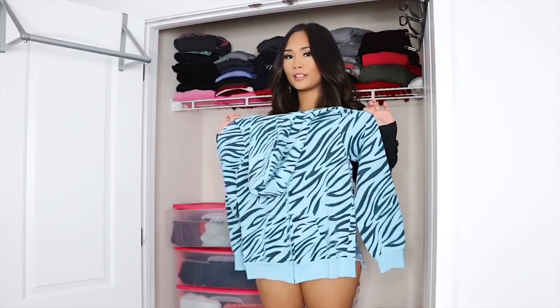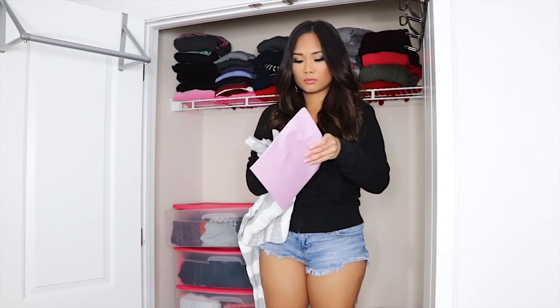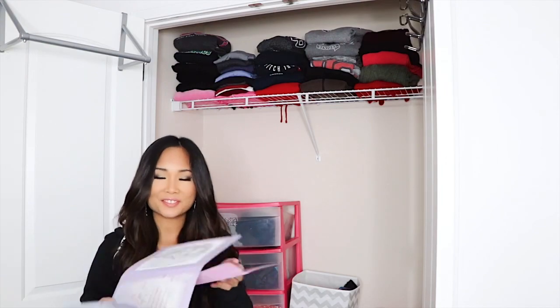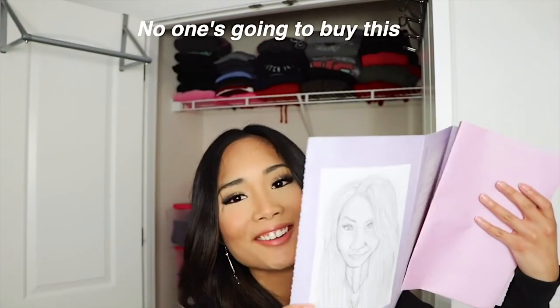I used to wear this in fifth grade — I thought I was swaggy. What's this? Oh my gosh. I'm not going to show you guys what the person said, but this is from my ex-boyfriend and he drew me. I didn't know I still have this. Should I keep it or sell it? No one's gonna buy this. I'm going to throw this away because it's from my ex-boyfriend and I don't really care anymore.